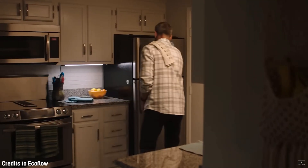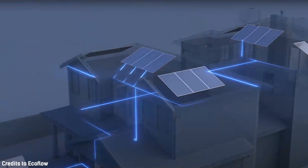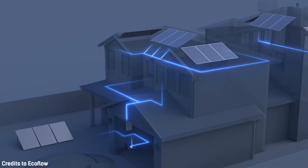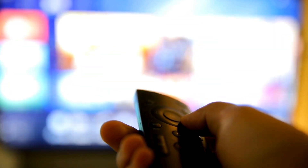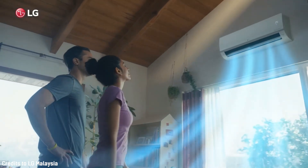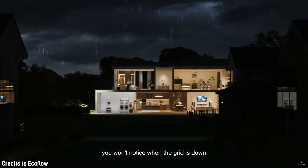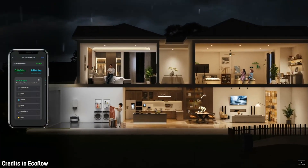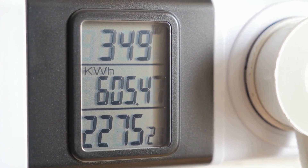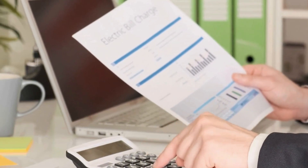First, the more electricity your home uses, the more panels you'll likely need to generate enough power, which in turn means the cost of the system will typically be greater. Second, consider how you're using power now. Are you frugal and careful with AC usage or leaving lights on, or do you prefer a comfortable, well-lit house? The historical electric usage of the latter will tend to be more accurate since there's no ceiling on electricity use, so it tends to reflect on the bill.